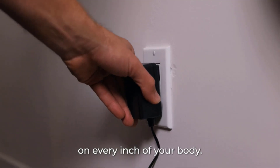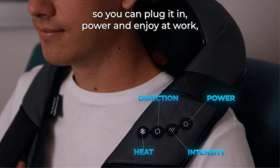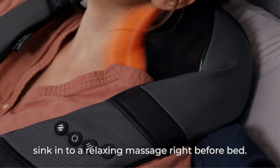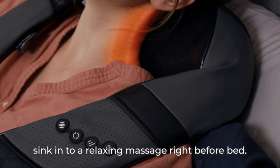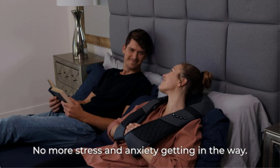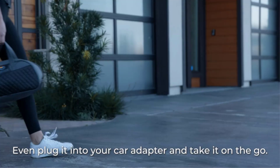It is easy to use as it comes with a manual and buttons to regulate the heat, direction, speed, and power. Designed like a neck pillow, this neck massager is comfortable and you can also control the speed and direction of the massage. It can be used for full body massage, features an auto shutoff function, comes with a carry bag for portability, and includes a car adapter.